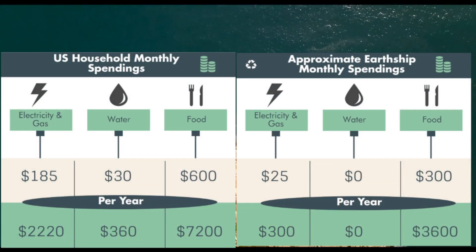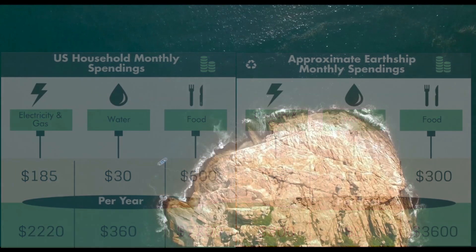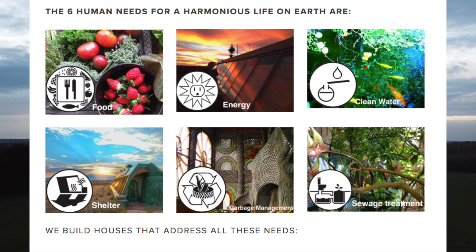Just look at how much you can save from living in an Earthship. Earthship Biotecture, the leading company in building and designing Earthships, are based in New Mexico, and we hope to be able to give them more publicity and make people more aware of their cause. Because seriously, look how cool these Earthships are.